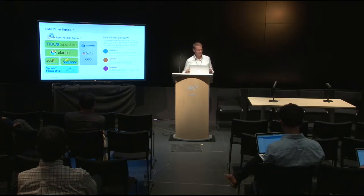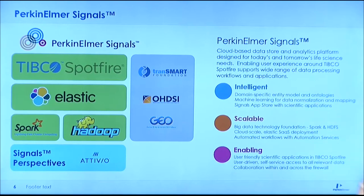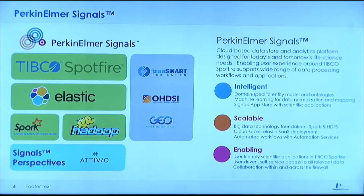This is where our offerings come into play. We have our Signals platform, which combines Spotfire with Elasticsearch and a Hadoop and Spark infrastructure back layer for data storage — though that's not the main focus today. We also have open source connectors, including a connector from TransMart directly to Spotfire using the RESTful API, so we can take data directly out of TransMart and bring it right into Spotfire. We're also building analytics in Spotfire through a new project called the Spotfire App Store, which offers more user-friendly, guided ways to create analytic pipelines.